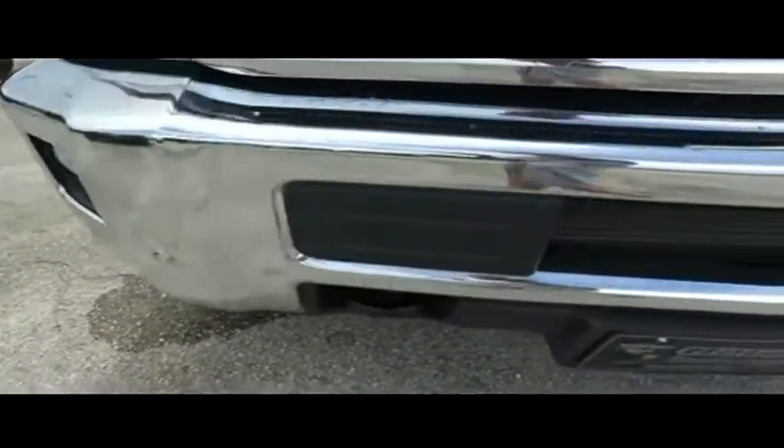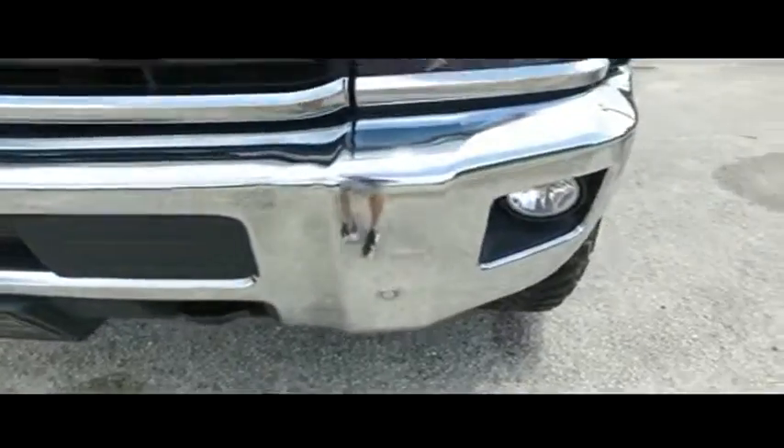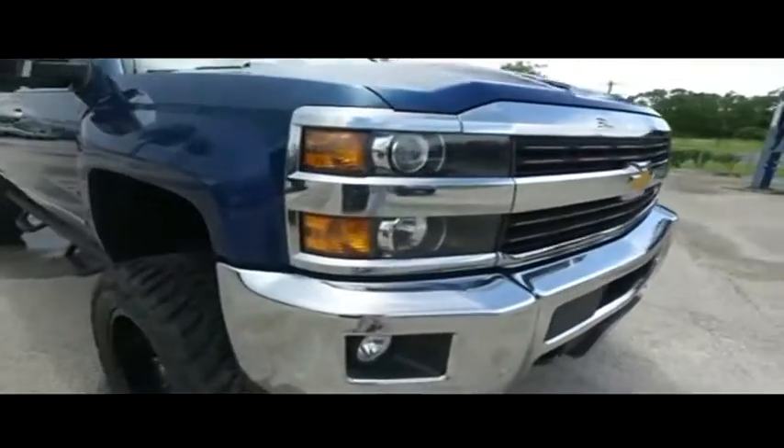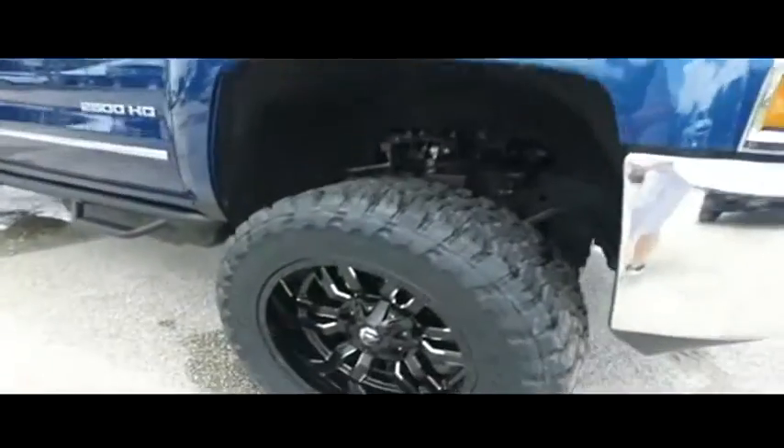You've got front parking assist, helping you in and out of tight parallel parking spots, still under factory warranty. Fog lamps and tow hooks — hooking you up with a little style.